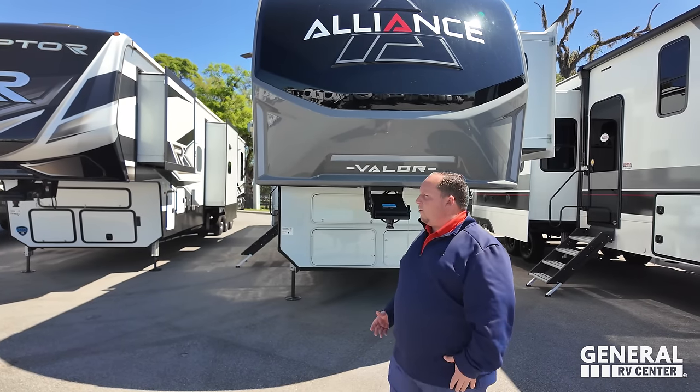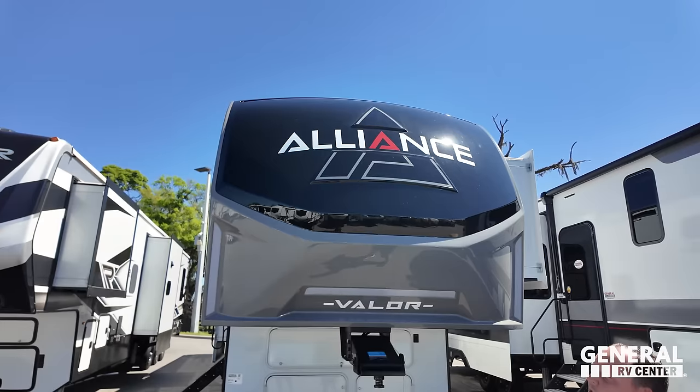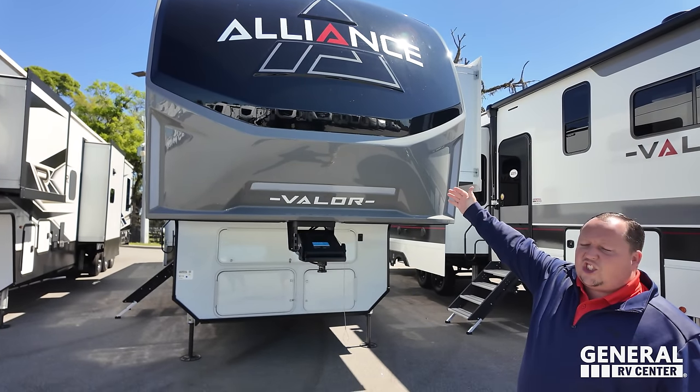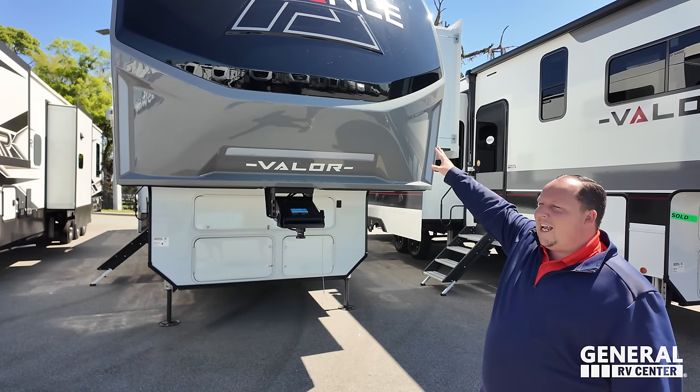It is. It's made to go off the grid, off the road. Now, are there new competitors out there kicking the Valor's butt on quality? Sure, yes. But quality times price equals the Valor.